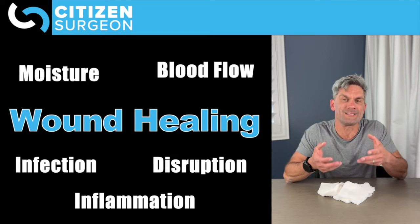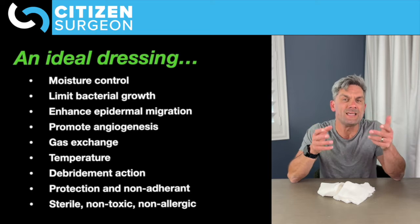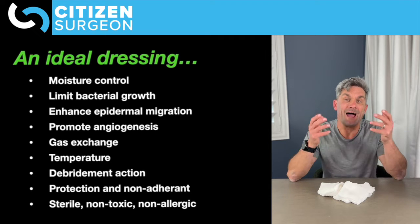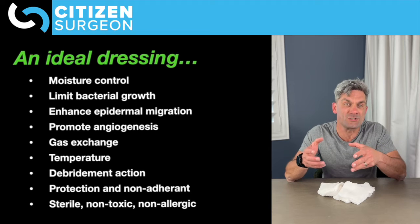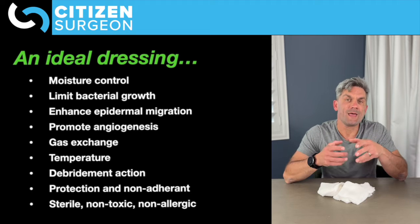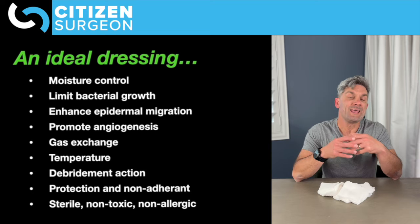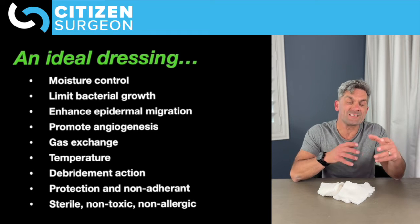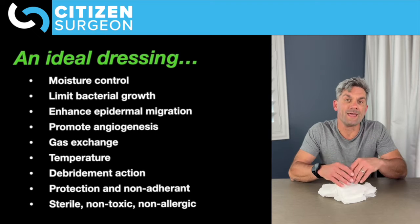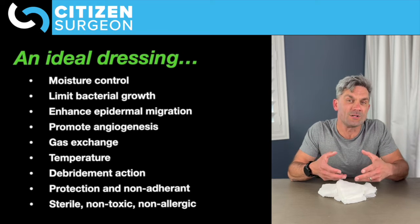So what does an ideal dressing look like? In the dressing video I went over this list — here's what an ideal dressing does: moisture control, limits bacterial colonization, enhances epidermal migration, promotes angiogenesis, provides good gas exchange to supply oxygen and release CO2 from the wound, controls wound temperature, helps safely debride the wound, protects the healing wound bed, and is sterile, non-toxic, and non-allergenic.